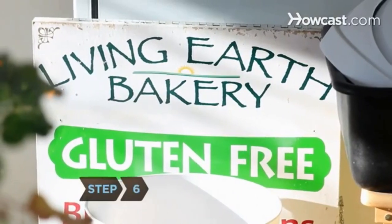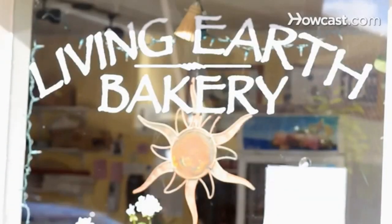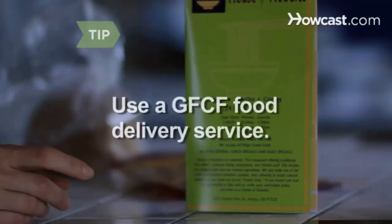Step 6. Locate restaurants in your area that offer gluten-free choices. Be clear about your needs when ordering. Mexican and Thai restaurants are a good bet. Use a GFCF food delivery service if cooking is not your thing.